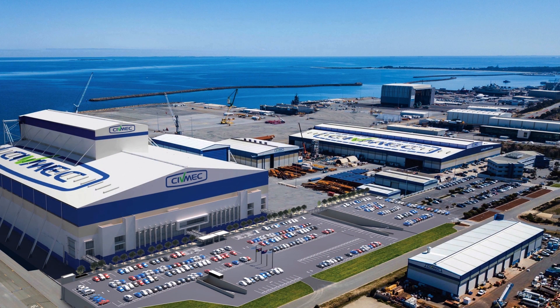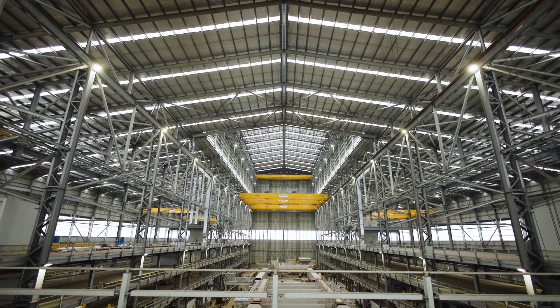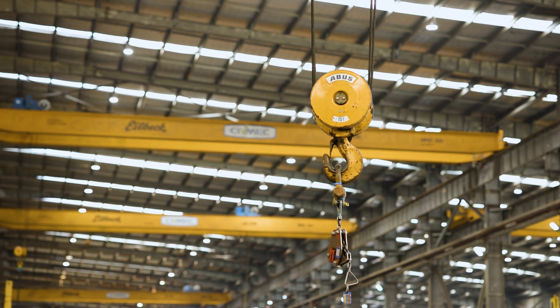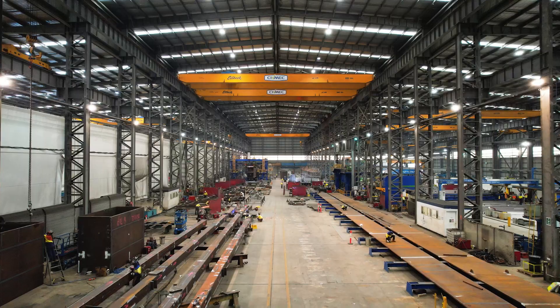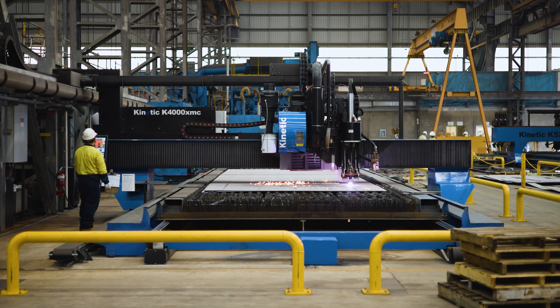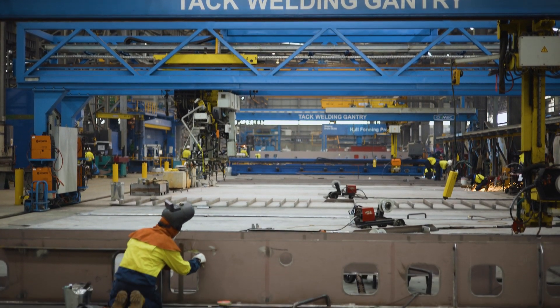Sprawled over a vast waterfront land area and with more than 100,000 square metres of usable undercover area, the complex is serviced by 52 overhead cranes with the capability to lift over 400 tonnes in a single lift. This state-of-the-art facility, with a throughput capacity of 80,000 tonnes of steel per annum, is designed and built to maximise efficiency.